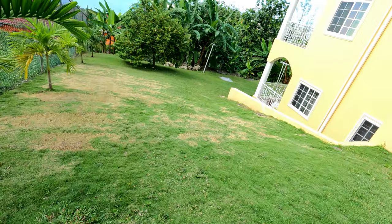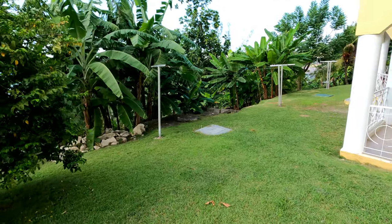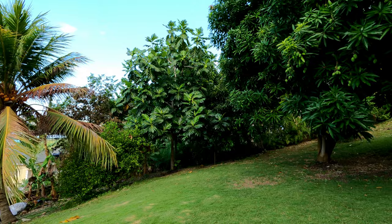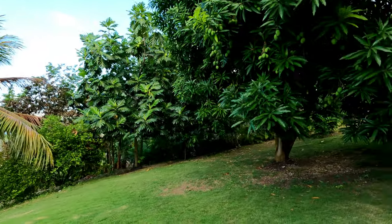Another thing we like to have when we go to house Airbnbs is a yard, because we have a toddler, and it's very important for us to have that green space where he can run around and play a little football. This property also has a lot of luscious fruit trees that we love to see — even if we're not going to consume the fruits. They have mangoes, breadfruit, coconut, jumplum, banana — you name it.